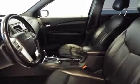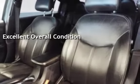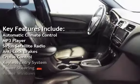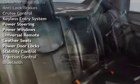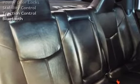This vehicle is in excellent overall condition. Key features include automatic climate control, MP3 player, Sirius satellite radio, anti-lock brakes, cruise control, keyless entry, power steering, power windows, universal remote, leather seats, power door locks, stability control, traction control, and Bluetooth.